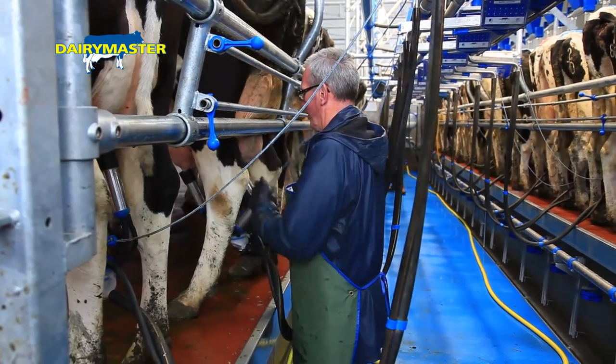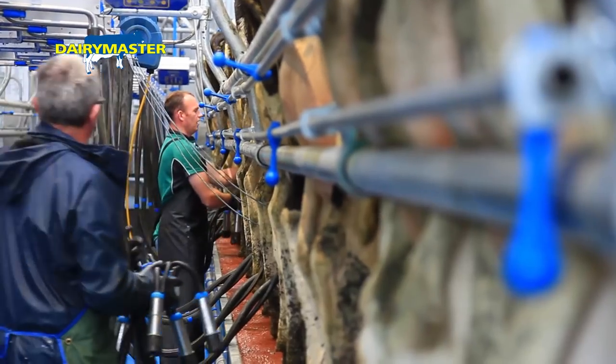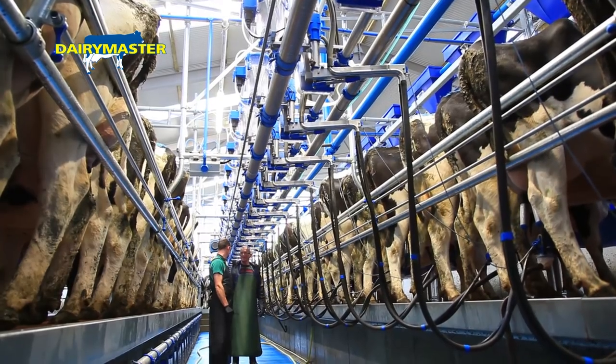The old parlour was probably a good parlour at that time, but when you think of it now, it's definitely a massive change. Well worth the money, definitely. It will definitely free up time — an hour and a half to milk the cows and wash up in the whole lot versus two and a half hours. The difference is unreal.